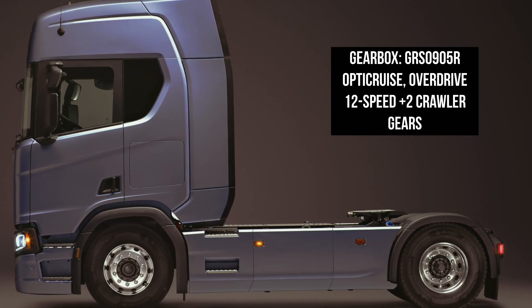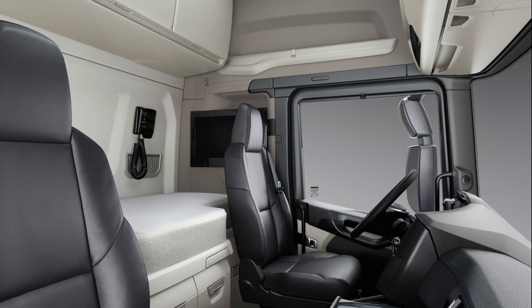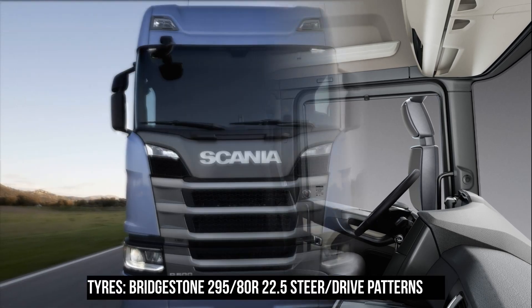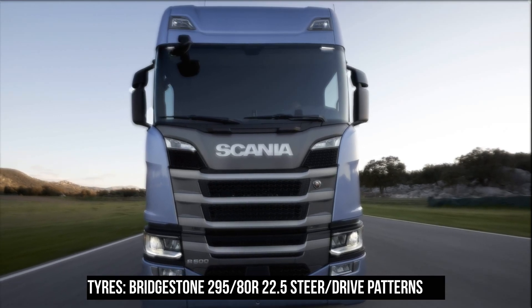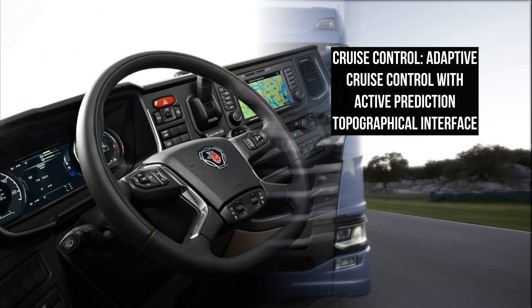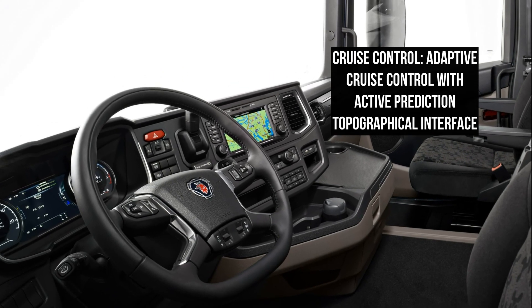Sleeper cabs offer more room for the resting area of the truck, allowing for more luxurious accommodations for truck drivers on long hauls. The engine inside this model is a 9-liter turbo diesel motor that produces 450 horsepower and 2,350 newton-meters of torque.